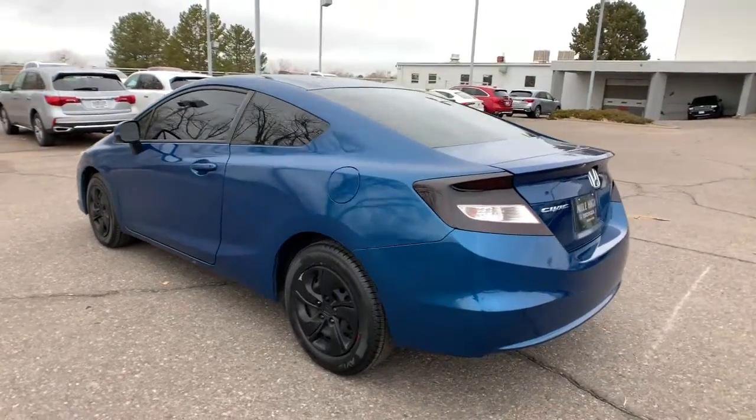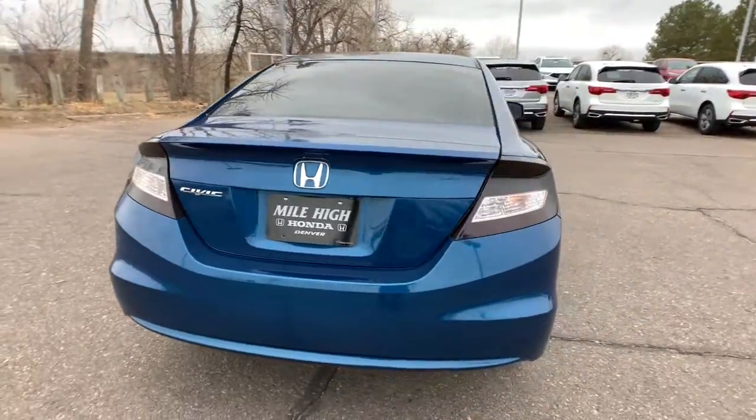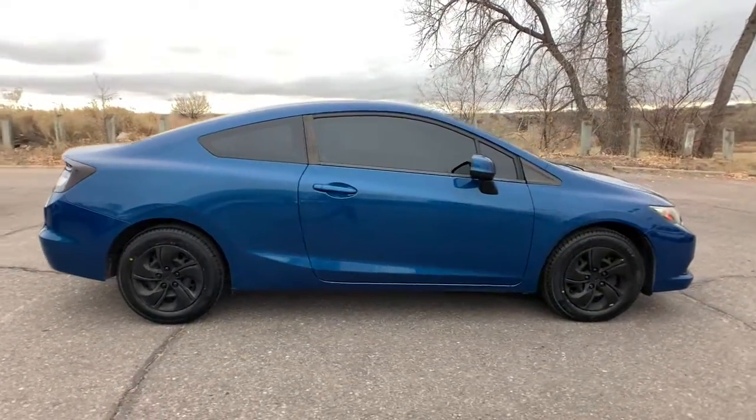Experience the perfection that is the Civic Sedan — smooth, efficient, sporty, aggressively powerful, loaded with the latest technology and refined style. These are just some of the great options this vehicle comes with.